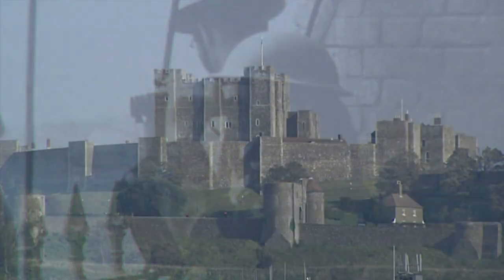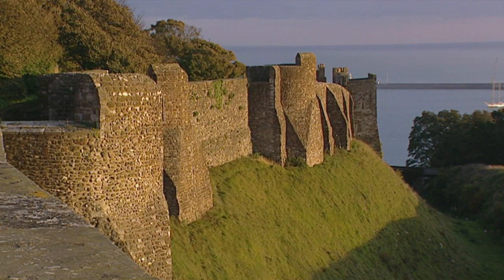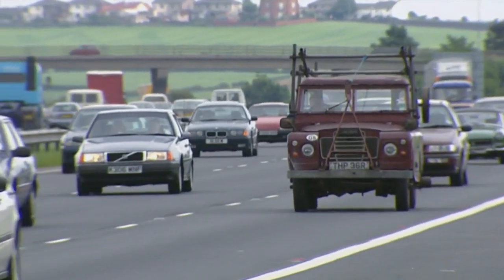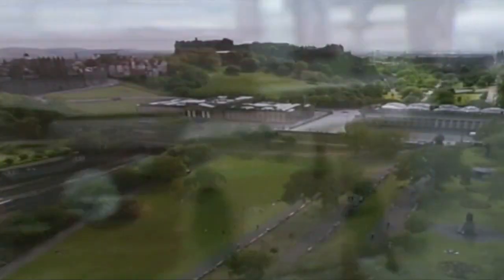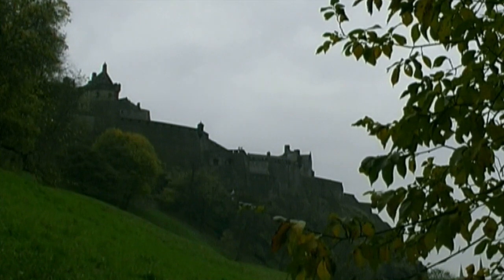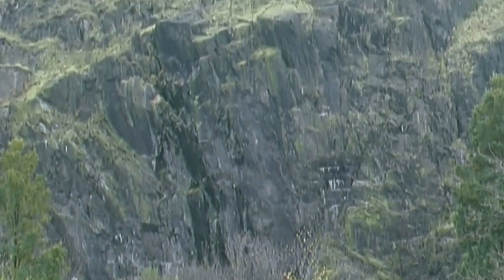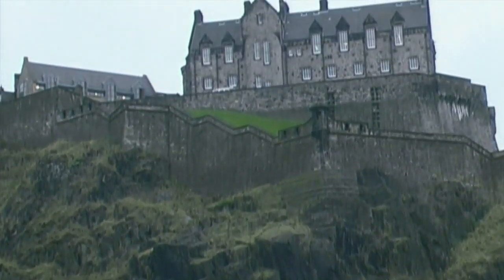What makes Dover so important is its location, and the places that castles were built were usually determined by geographical features. There's nowhere you can see this better than in Scotland, so I went up to Edinburgh to see Scotland's most famous castle. Edinburgh Castle stands on the sheer crag of Castle Rock, the core of an extinct volcano — it rises 435 feet above sea level and is a pretty formidable natural defence.